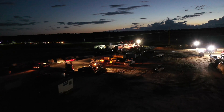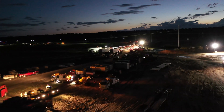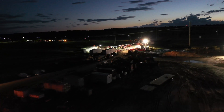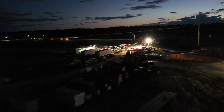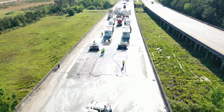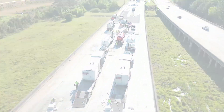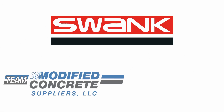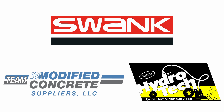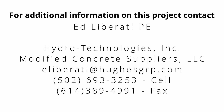Latex-modified concrete overlays have been proven to be the most reliable and durable bridge deck overlay material used in the United States for over 60 years. Thanks to this innovative approach, the I-77 bridges in Columbia, South Carolina are ready to withstand the test of time for many years to come. The team of Swank, Modified Concrete Suppliers, and Hydro Technologies has worked together on hundreds of these types of projects throughout the last 30 years. Contact us to learn more.